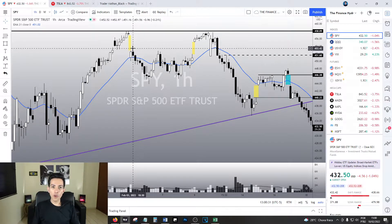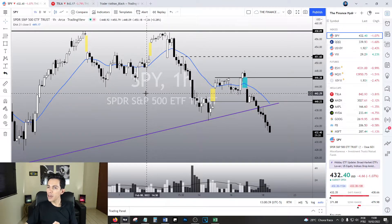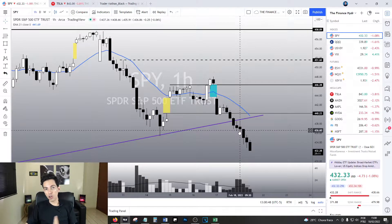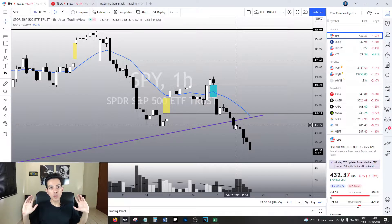Hello traders, hello investors, how are you doing today my friends? Welcome to another video here in the Finance Hydra channel. My name is Nathan and today SPY is dropping minus 1.07, 1.08 right now. Let's see how problematic this situation is, if it is time to panic or not, if we should buy, if we should sell. Let's do a complete multiple time frame analysis on SPY today.